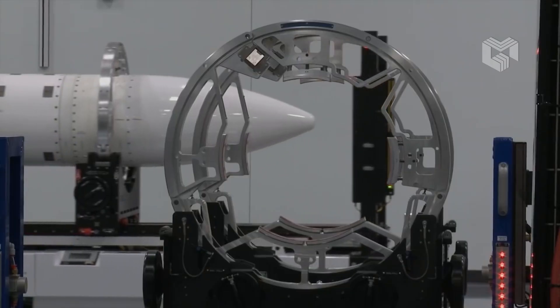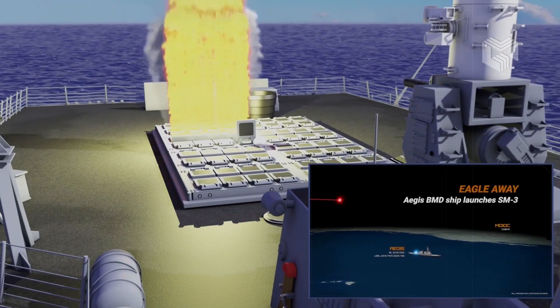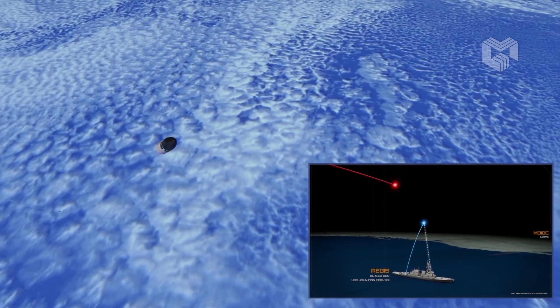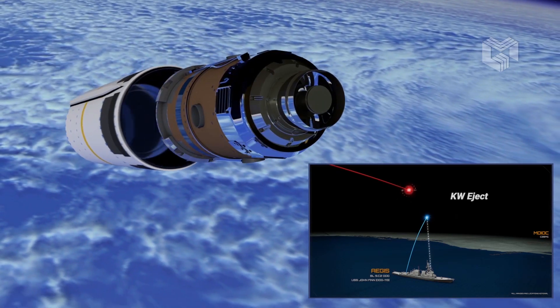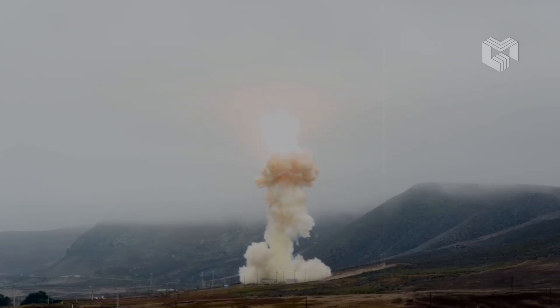According to MDA's contract announcement, concept designs for prototypes from each vendor are due by September 2022. The GPI is being developed to knock down hypersonic missiles as they glide through the Earth's upper atmosphere at about 70 kilometers in altitude at speeds greater than Mach 5. It is being designed for launch from the Navy's Aegis cruisers.